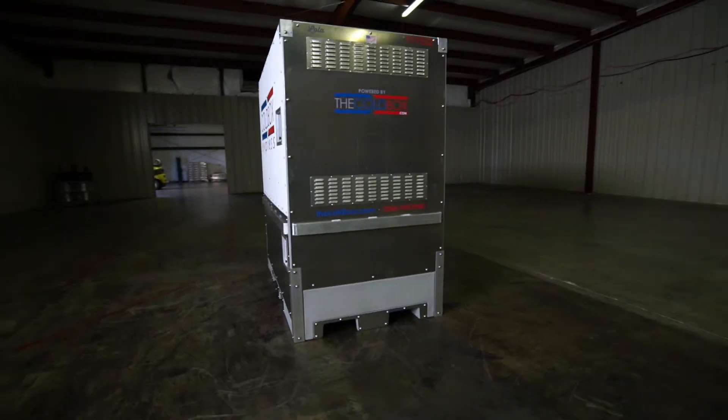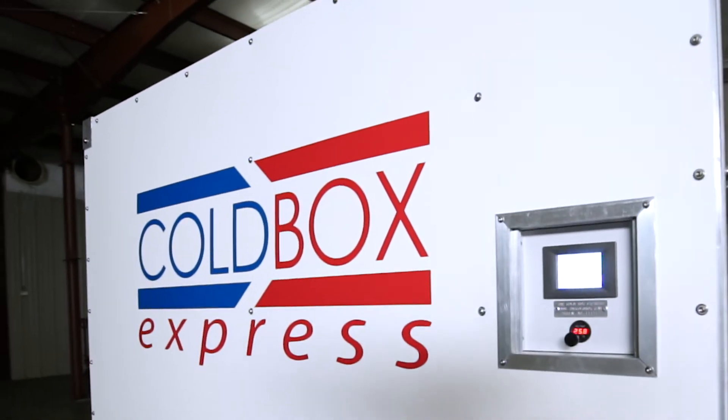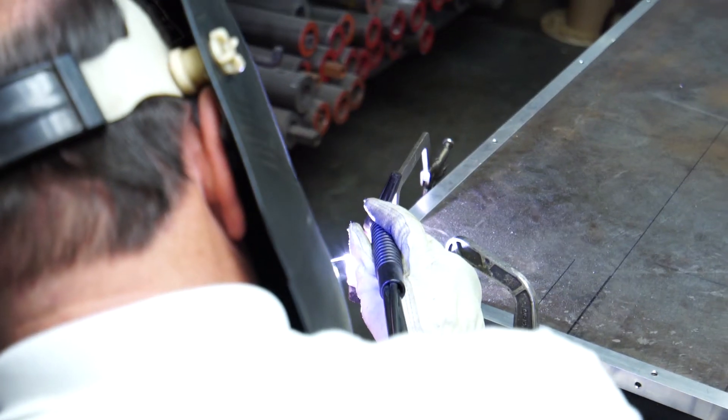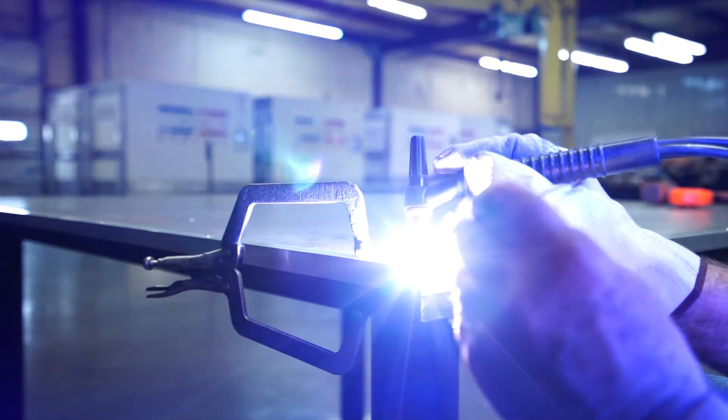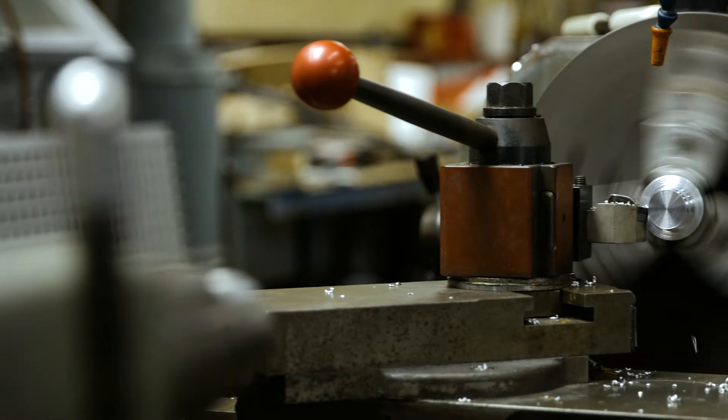The technology behind the Coalbox is as much about being rugged as it is about being smart. Coalbox is built for the road — we've designed and built the Coalbox to withstand the rigors of an LTL transit.